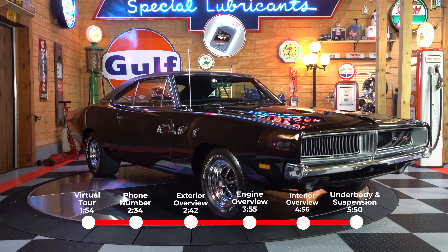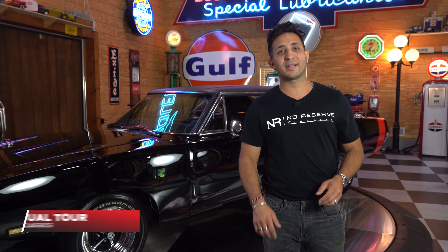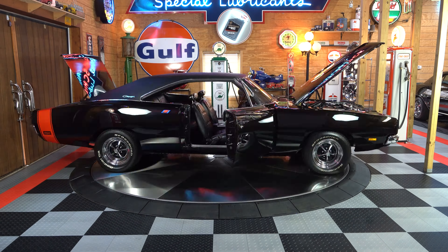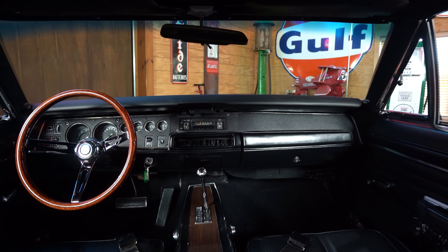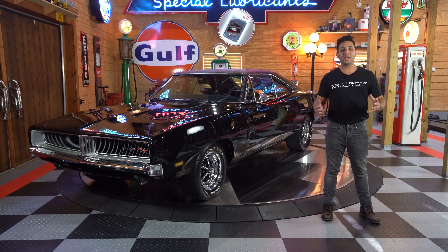For your added convenience, we broke this video up into a few different sections so you can fast forward to your favorite part. Since you can't be here today on this beautiful turntable, if you visit us directly at No Reserve Classics you'll be able to take all of our rides for a virtual 360-degree tour. With a simple swipe of a finger you'll be able to view the beautiful exterior, and click the top left-hand corner for a virtual 360-degree interior tour as well.